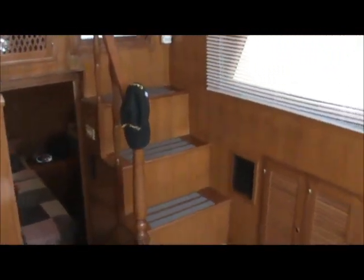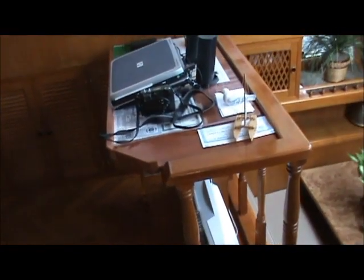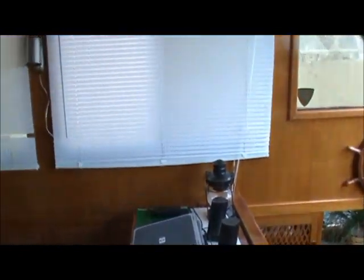Liquor cabinet back there. Here are our stairs to the sun deck. I'm panning around on our port side. Lots of storage in this boat. And we have our breakfast bar — or you could use it for a computer setup like the owner has, or whatever. The headliner is great on this boat, not sagging anywhere.